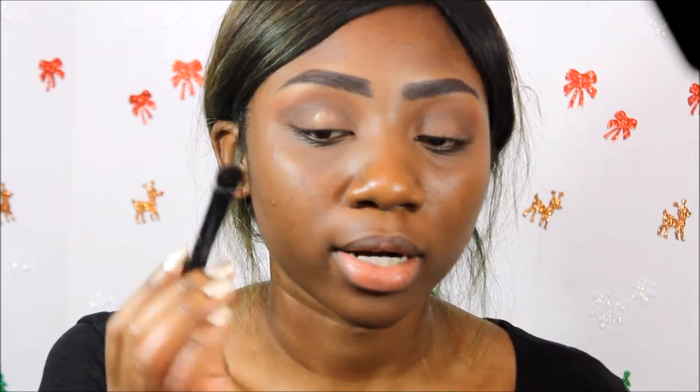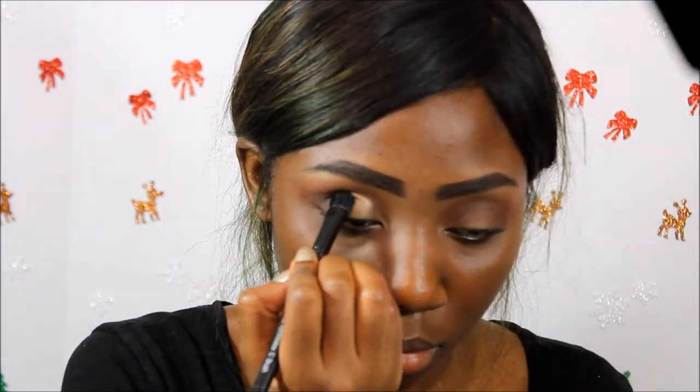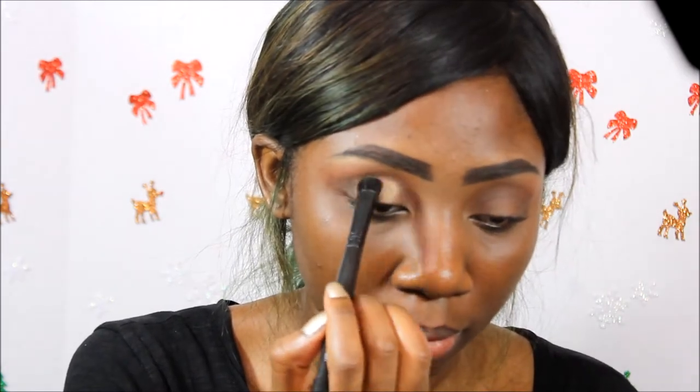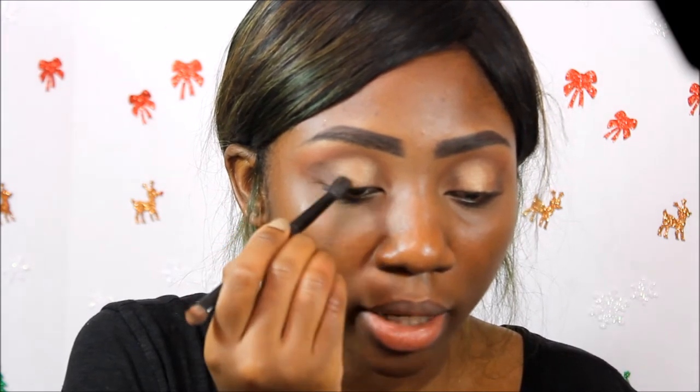I'm going to pick up this shade called Paris and put that color mainly in the center of my lid, using a wet brush to do this. I'm taking it up a little bit above the crease so the gold kind of blends in with my crease color. Then going back with the brown shade I used in my crease, I'm going to blend it into the gold at the outer edges.